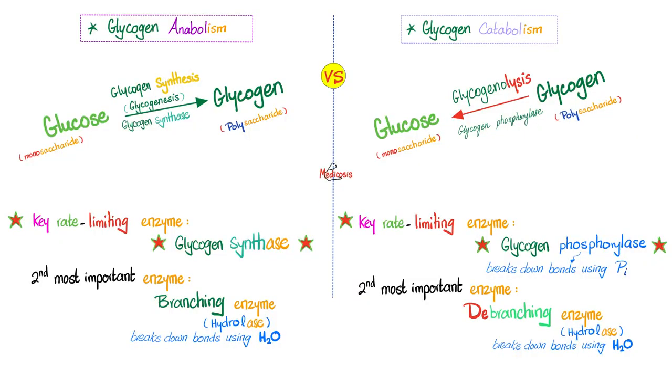Let's take it up a notch. Glycogen build-up is the land of insulin; glycogen catabolism is the land of glucagon. The process of glycogen synthesis is glycogenesis; the breakdown process is glycogenolysis. The key rate-limiting enzyme for synthesis is glycogen synthase; for breakdown it's glycogen phosphorylase. The second most important enzyme for building is the branching enzyme — it adds branches. For glycogen breakdown it's the de-branching enzyme. When you remove a branch or break down a bond in the presence of water, it's hydrolysis, so the de-branching enzyme has hydrolase activity.